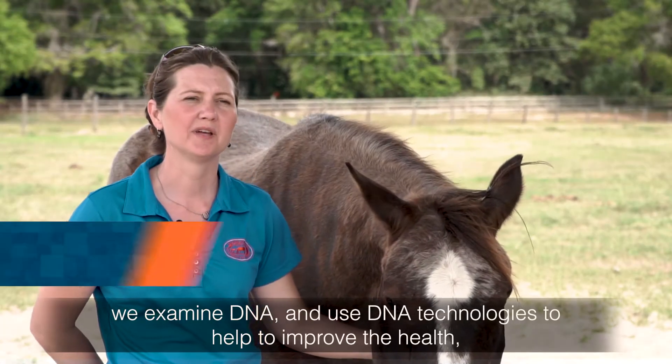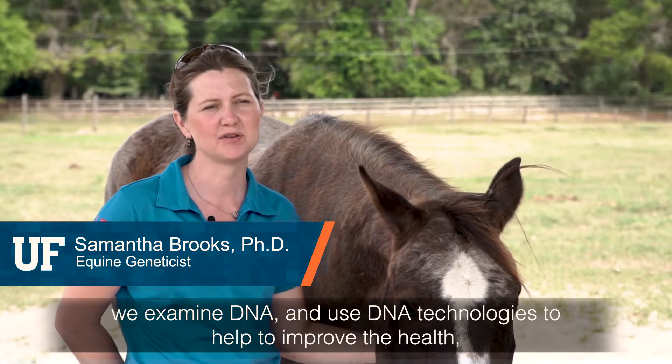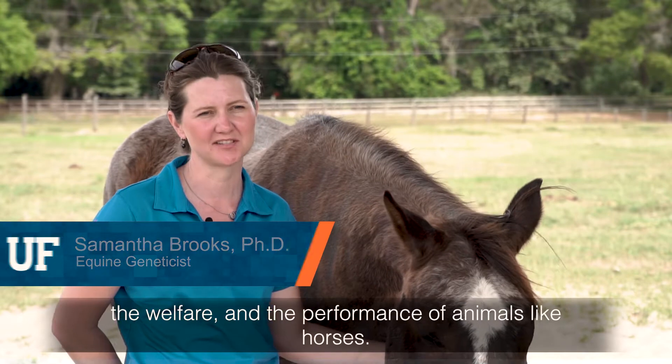In our research program we examine DNA and use DNA technologies to help improve the health, the welfare, and the performance of animals like horses.